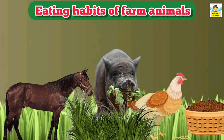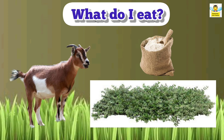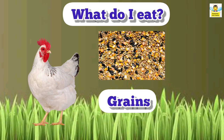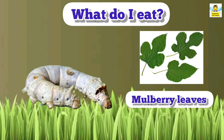Now it's your turn — can you say what do we eat? You are right. I am a horse, I like to eat grass. I am a goat, I like to eat plants. I am a hen, I like to eat grains. I am a silkworm, I like to eat mulberry leaves.